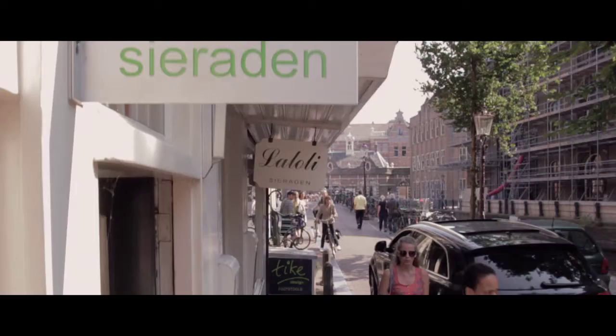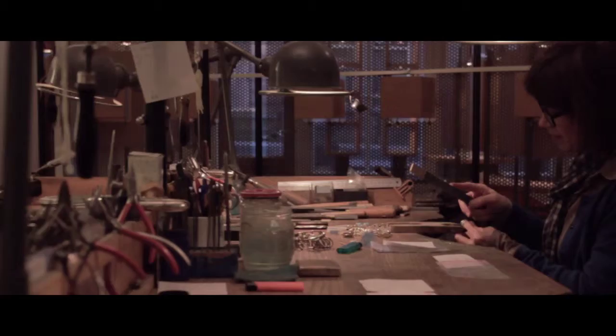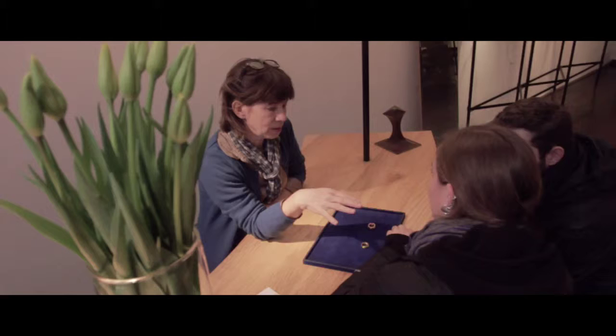Right next door, BO4 stands for beauty and strength. Two expert craftswomen fashion honest designs from gold, silver and precious stones.